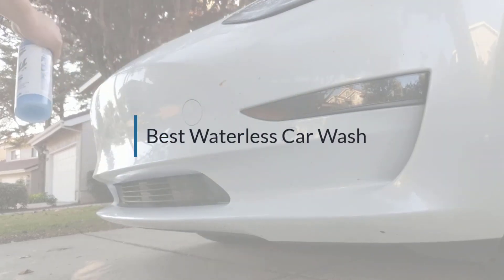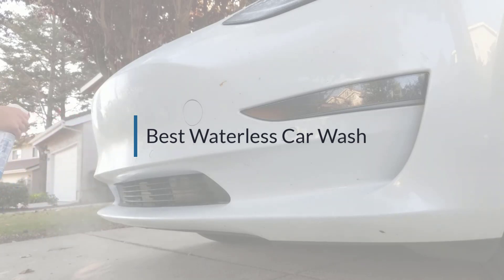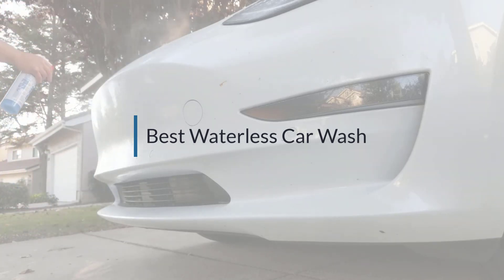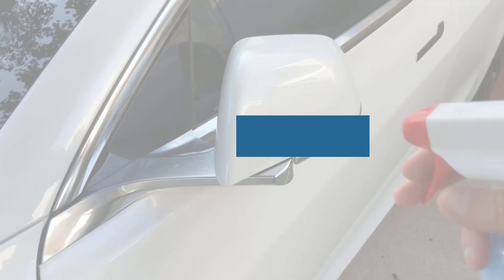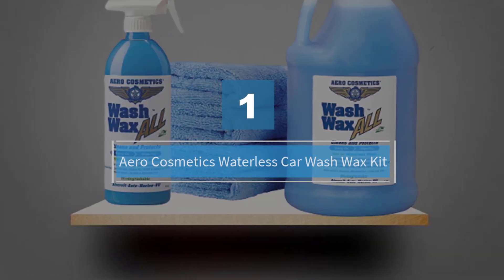If you are looking for the best car cleaning product, here is a collection you have got to see. Let's get started. Number one: Aero Cosmetics Waterless Car Wash Wax Kit.